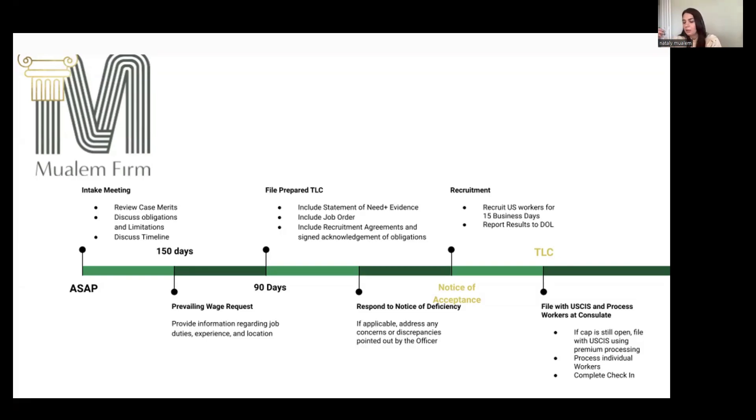The idea behind prevailing wage is that the Department of Labor wants to ensure U.S. workers are protected — we don't want to undercut their wages by offering something less to foreign workers. So they require us to file this prevailing wage, which establishes the minimum for that job in that area. It's occupation-specific and location-specific. For example, the same job in Cleveland could have a slightly higher wage than the same job in Akron because it's a different MSA.